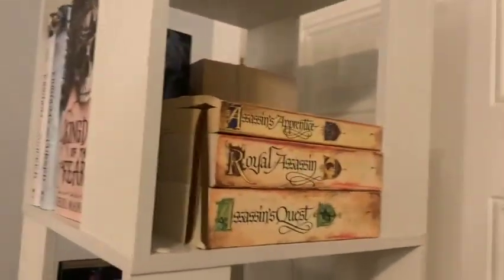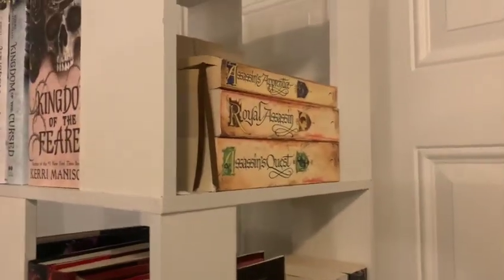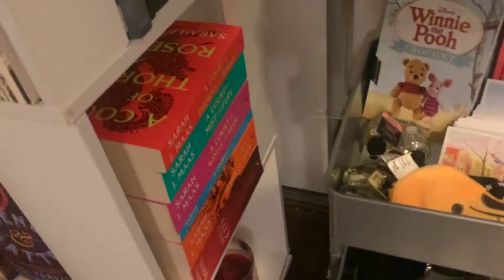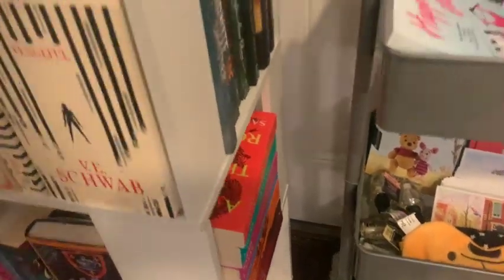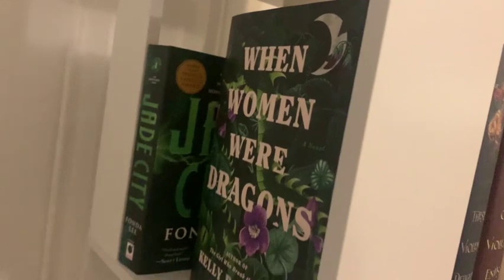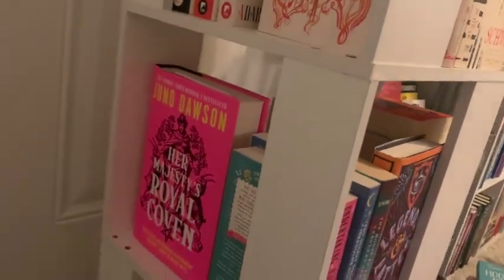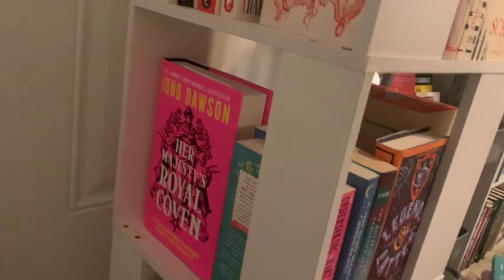On this side you've got the Farseer trilogy, then From Blood and Ash, some more YA fantasy, and then my Sarah J. Maas collection. I'm just not the biggest ACOTAR fan — I've read them, they're okay, but they're going there. Then we have the Poppy War trilogy, some green books. I do love this combination of One Woman with Dragons and Jade City. Some more Schwab and Her Majesty's Royal Coven, which I'm so excited to read.